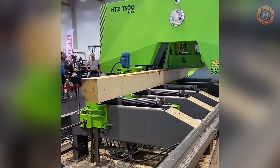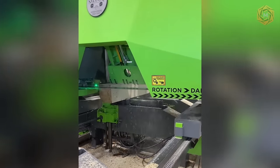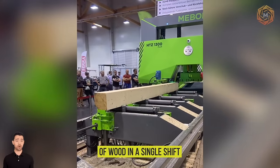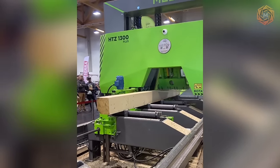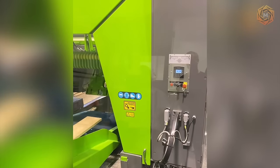The Mibor 1300 HTZ, a leading player among horizontal bandsaws, sets productivity records by processing up to 90 cubic meters of wood in a single shift. Its special feature is its wide blade and high precision, making it an indispensable tool in sawmills where quality and efficiency are valued.